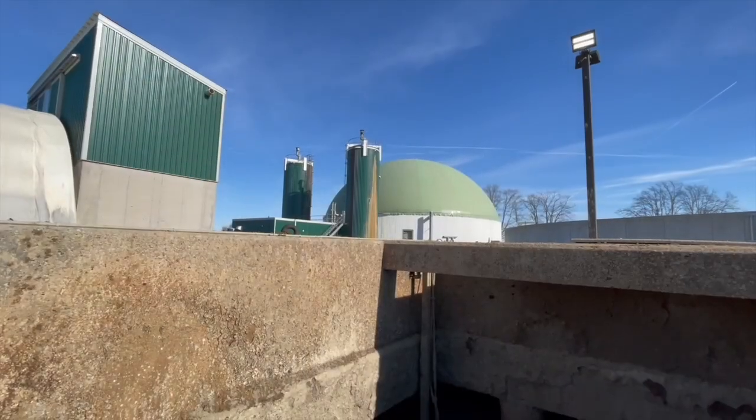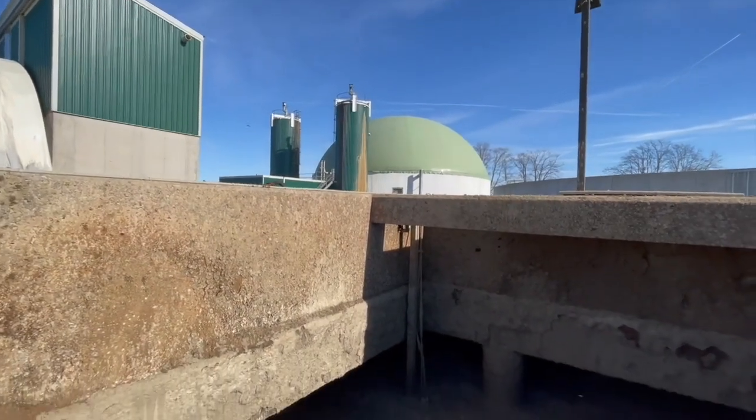Biogas has a methane concentration of 60 to 65 percent CH4, and that is our fuel that is put through gas engines that spin a generator — that's how we produce electricity out to the Ontario electricity grid.